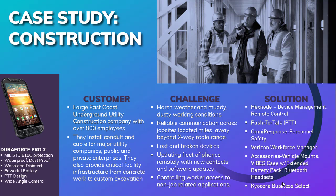Here are two examples of Kyocera and Hexnode solutions in the field. The first is a large East Coast construction company who installs conduit and cable for major utility companies, as well as facility infrastructure. They have employees in the field in harsh weather conditions and were looking for reliable communications between job sites that were too far for two-way radio use. They were also dealing with several broken mobile devices in the field and wanted to update those devices remotely. The solution was the Kyocera DuraForce Pro 2 with Hexnode for device management and remote control, PTT to replace two-way radios, and Omni Response for a man-down application.